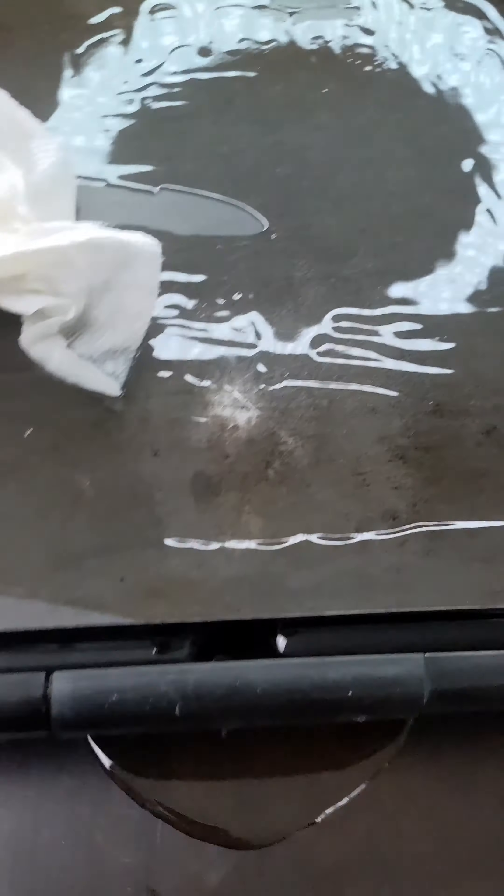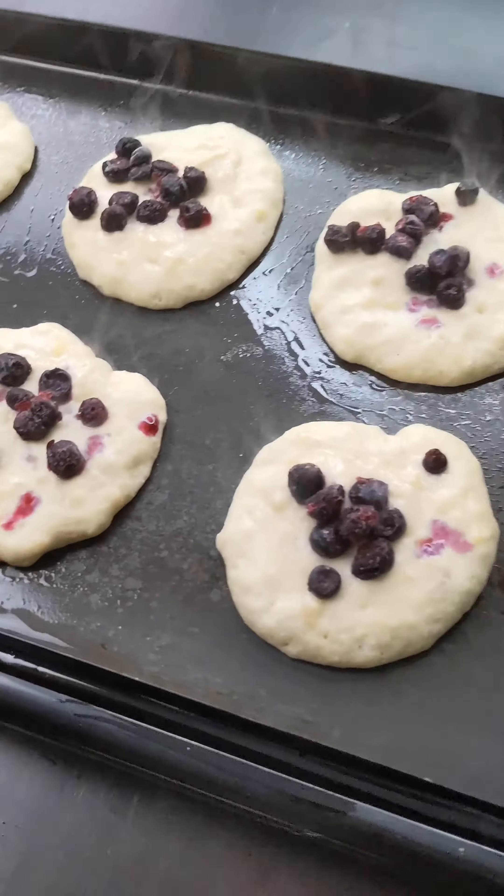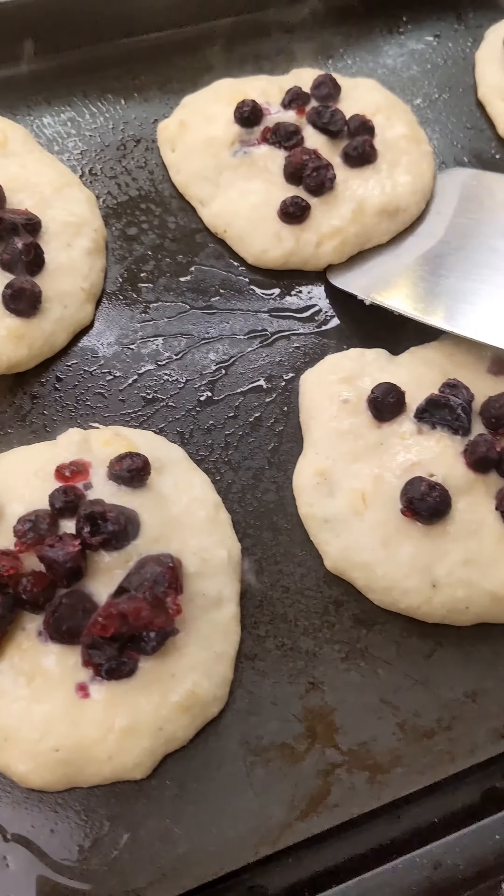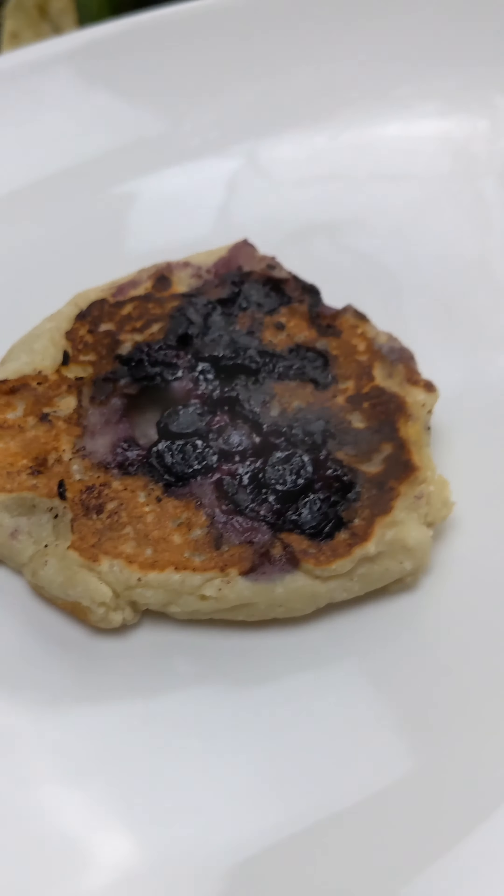So then I'm just gonna pour some on it like that. Oh, too much. All right, looks ready. Let's try this one, let's put some on. Guys, I forgot I had blueberries — I threw them on there right now. Let's flip them. Not ready, not just yet — blueberry pancakes.